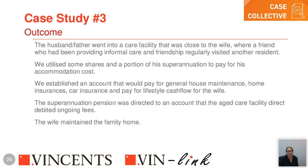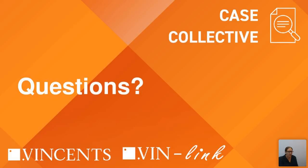Had we proceeded with the daughter's plan to sell the house, the wife would have had nowhere to live and no pension income. The outcome was the husband went into a care facility close to where the wife lived, near a friend who also had connections there. We used shares and a portion of his superannuation to pay accommodation costs, established an account for home maintenance, insurance, car insurance, and the wife's lifestyle cash flow. The superannuation pension was directed to an account the aged care facility directly debited for ongoing fees, and the wife remained in the home.